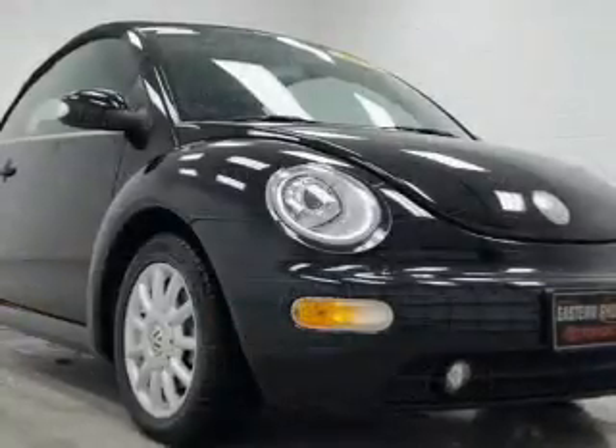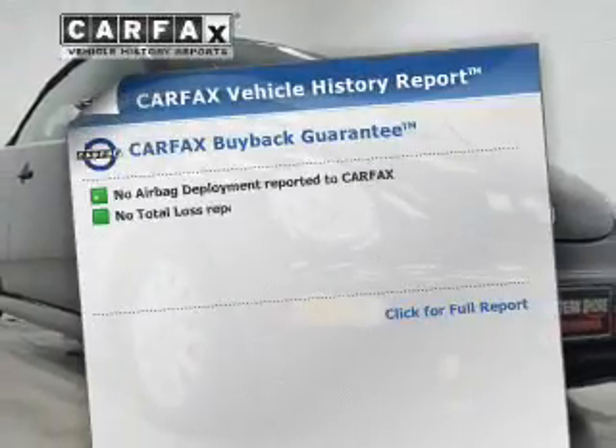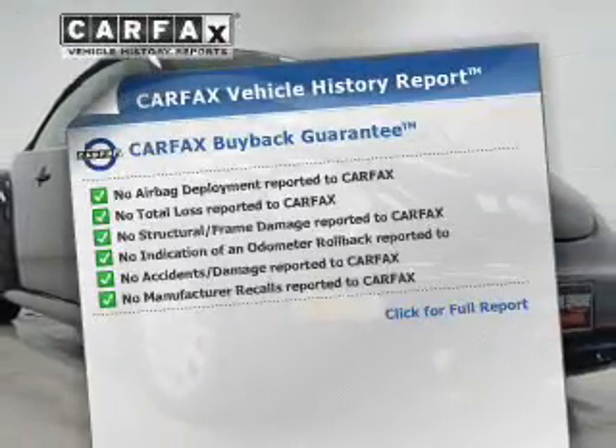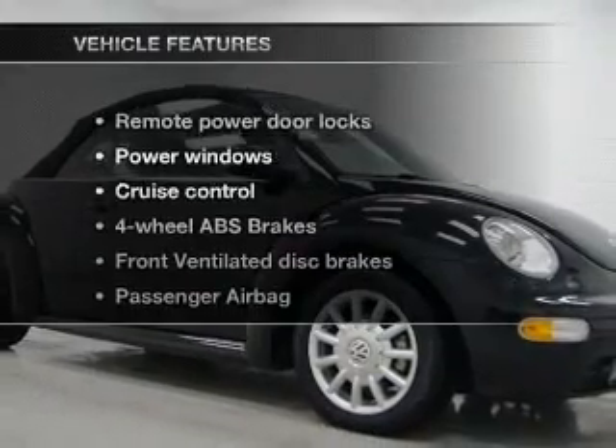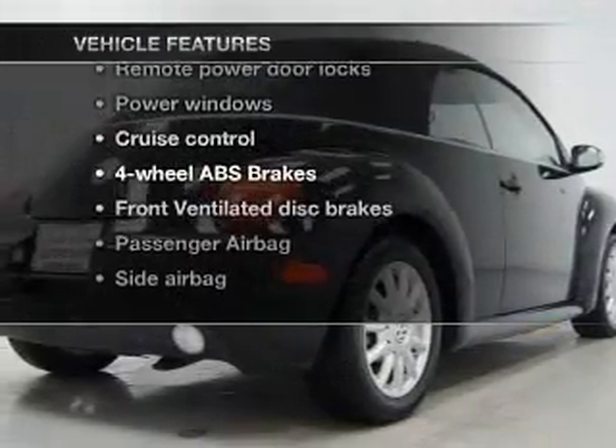Brake safely with the anti-lock braking system. Know the history on this ride and greatly reduce your buying risk with the included Carfax vehicle history report, and with these notable features you won't want to miss out on the opportunity to own this amazing ride.